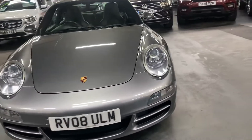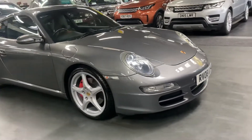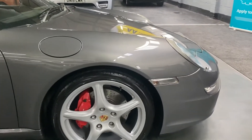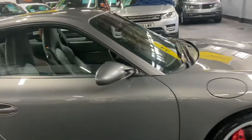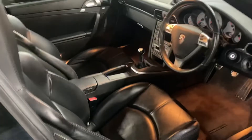It's got fantastic Bridgestone tires all around as well. The alloys have just been refurbished. There's also an invoice for front discs and pads, so those are very new — probably less than 2,000 miles on them. It just presents itself extremely well.